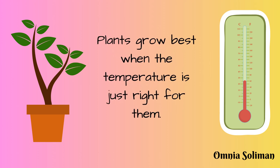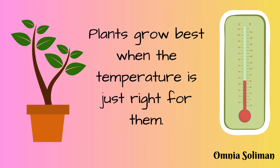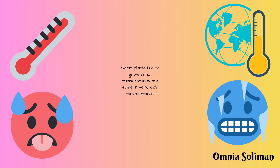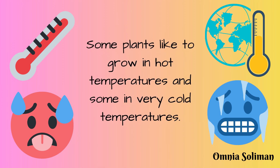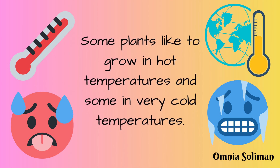Plants grow best when the temperature is just right for them. Some plants like to grow in hot temperatures and some in very cold temperatures.